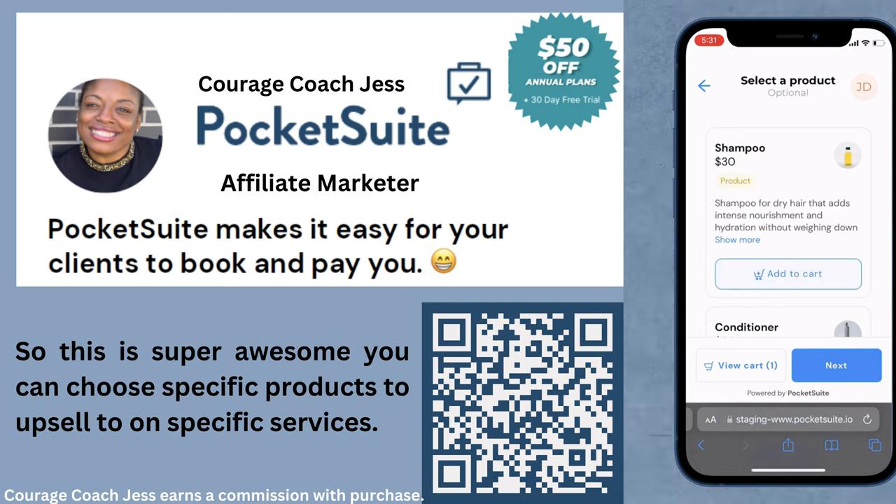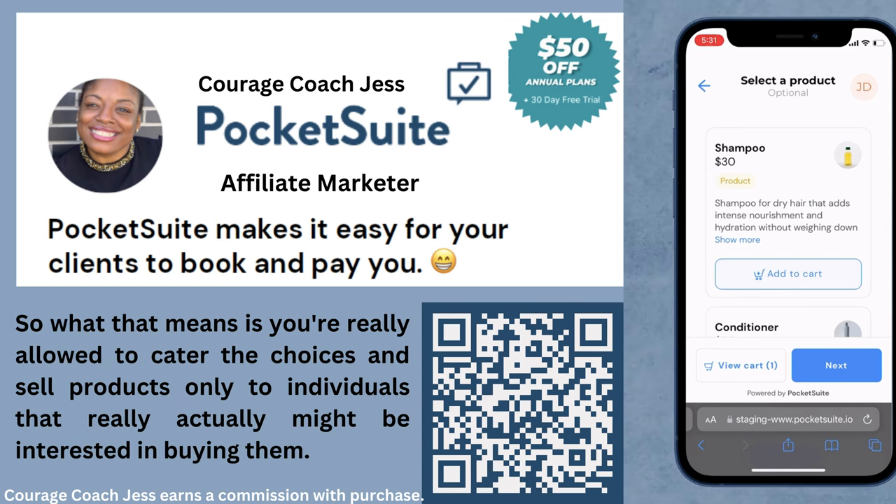Now they're hit with the option to add a product. This is super awesome — you can choose specific products to upsell on specific services. That means you're really allowed to cater the choices and sell products only to individuals that really might be interested in buying them.